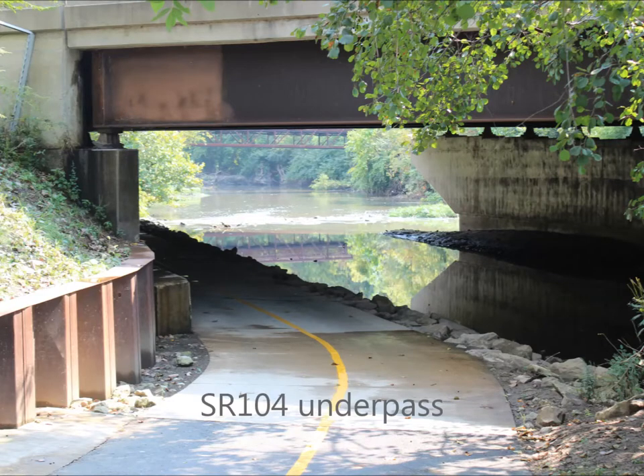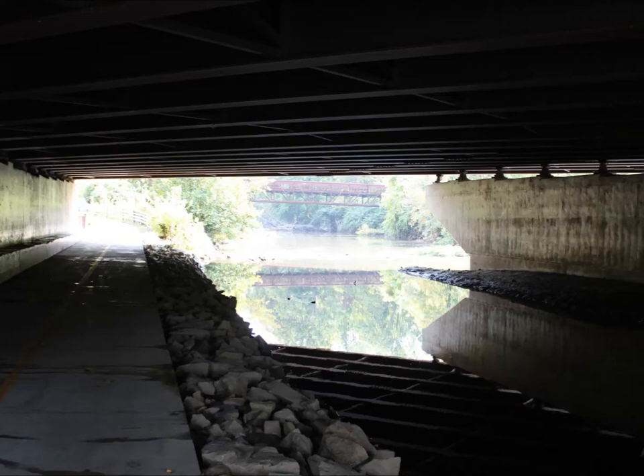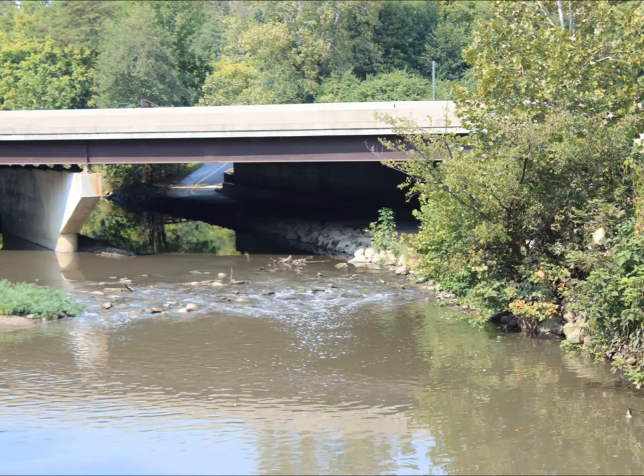The next underpass you'll come to is State Route 104. This particular point floods very easily, as you can see in this picture right here. There isn't a lot of distance between the water itself and the trail, so please be careful at this point. As you can see looking down, there's only a couple of feet before it crests.